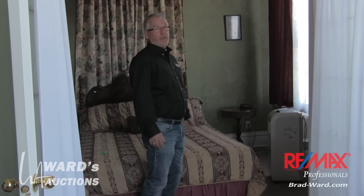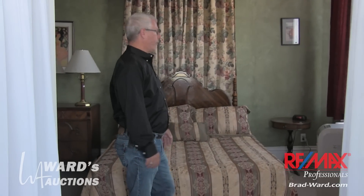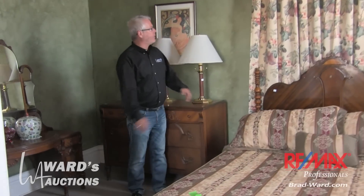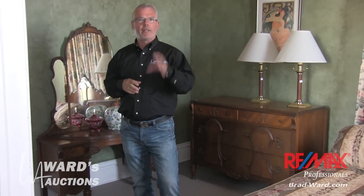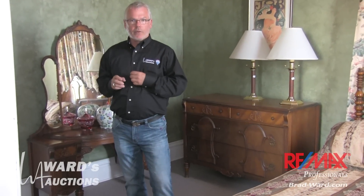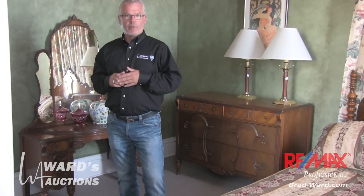Bedspreads are going to go with it. If you've stayed here and you have an attachment to a certain room, you're going to be able to get the bedspread that you once loved and just remind you of your stays, your anniversaries and whatnot. There are wardrobes, vanities, smalls, lamps. If you look at the website wardsauctions.com you're going to see the photographs. The sale is the weekend of June 28th–29th. Watch the website. The sale is going to be at our location, not here at the bed and breakfast. Our address is 11802 145th Street, Edmonton, Alberta. The office phone number is 780-451-4549.